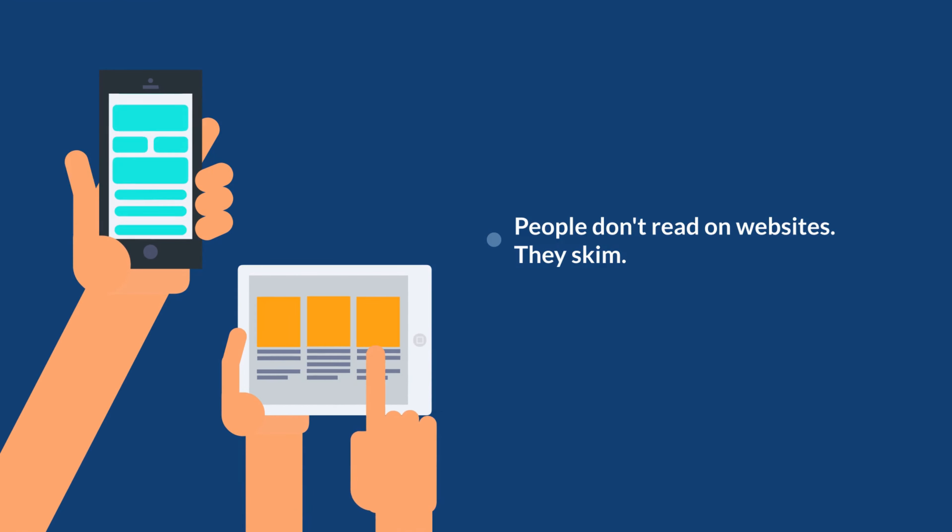Remember that people do not go to landing pages to read — they skim. It needs to be very easy for the reader to understand the sequence of buying your product or service.